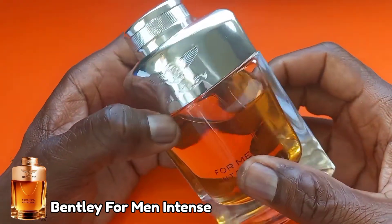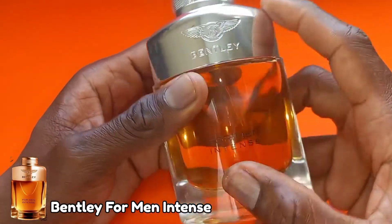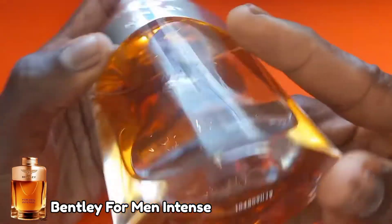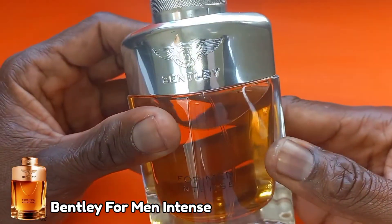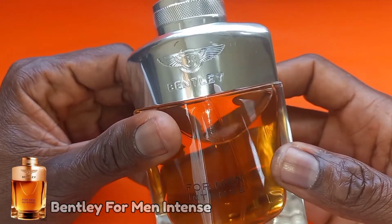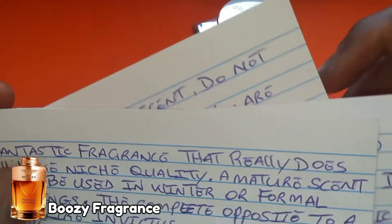The bottle is very elegant with high quality material, as you can see. And this fragrance is very boozy. I also have some comments that I found online.